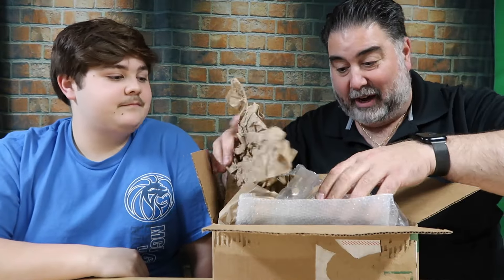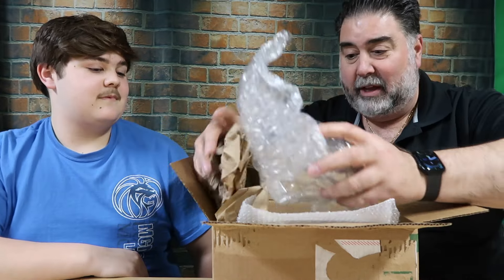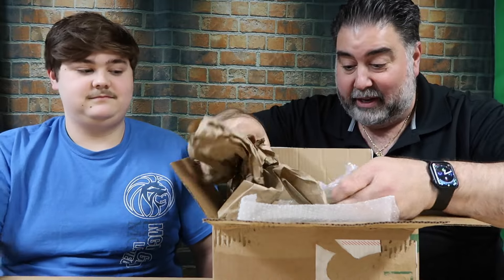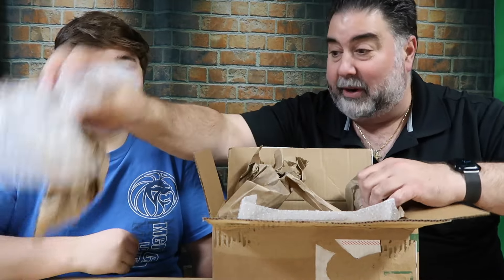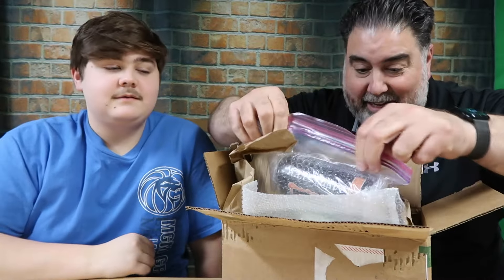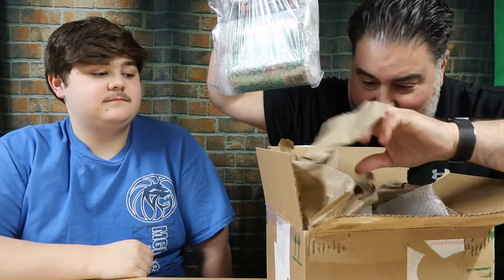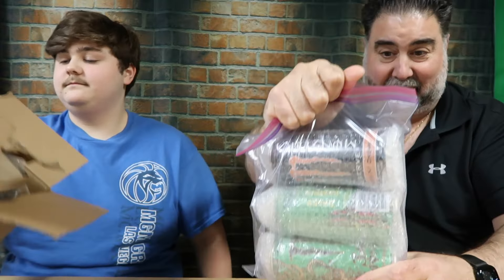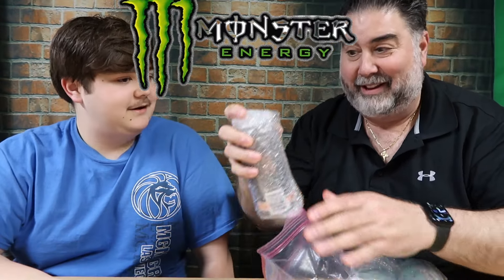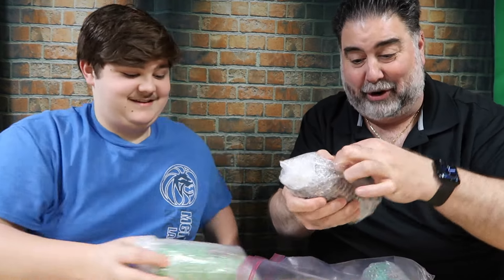I already opened it up a little bit. I think there's three in here — yeah, there's three of them. They're packaged really well. It's not beer. Let me move this out of the way and take a look at what we got here.